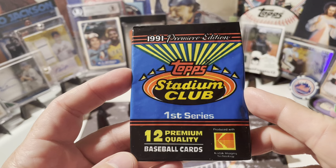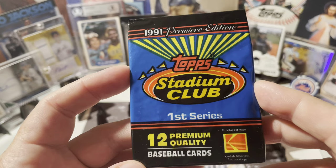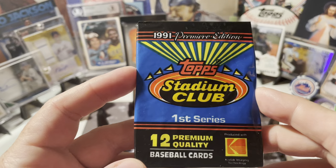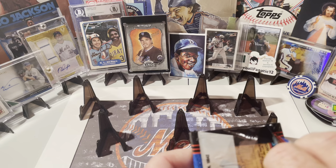Welcome back everyone, we have 1991 Stadium Club first series. Look at that — that's when that Kodak logo meant something. I remember these came out, these were pretty pricey, the picture quality was pretty high. So obviously rookies were looking forward: Jeff Bagwell Hall of Famer, Phil Plantier, Brian McRae, Luis Gonzalez, and Jeff Conine in this set.